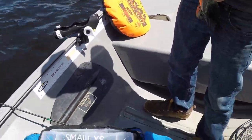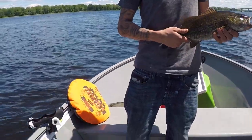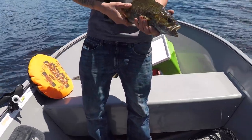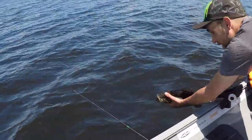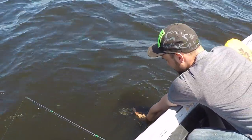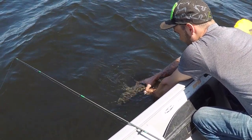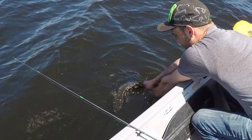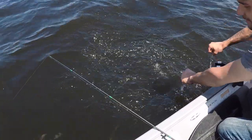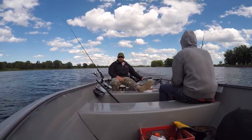Let me get a quick picture of you. Beautiful! Nice release for the old fella. Beautiful fish.